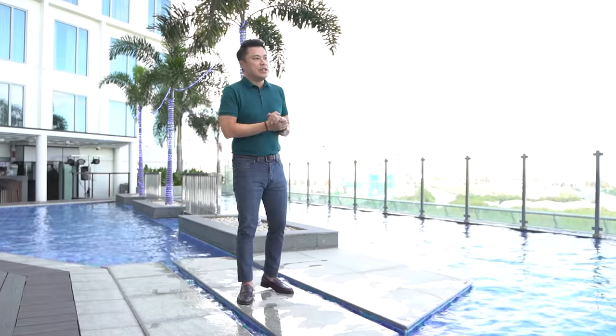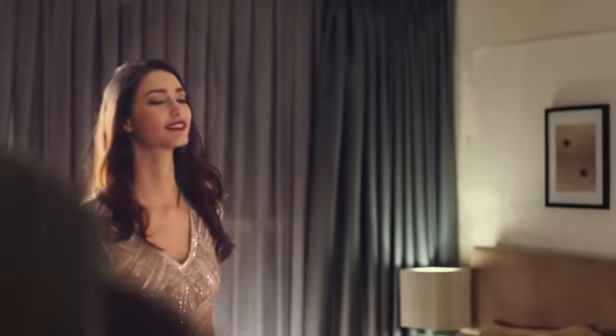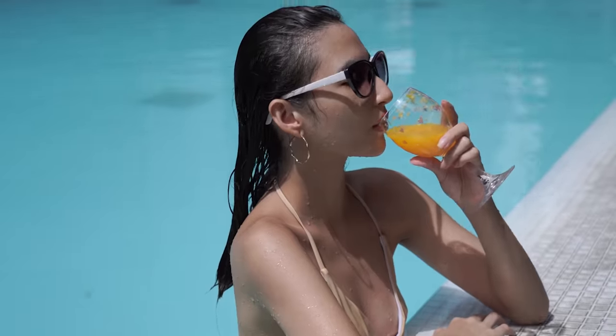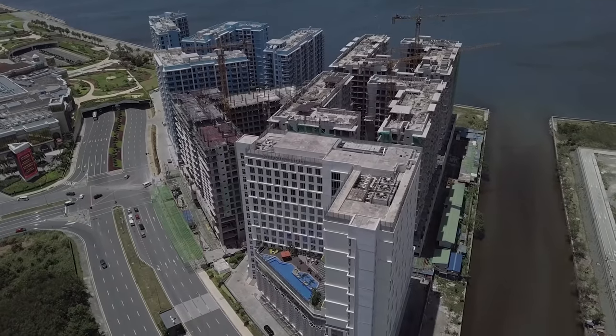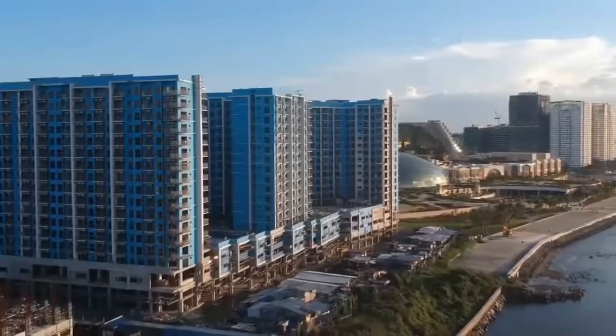What makes this township extremely special is it puts together luxury living — luxury condominiums right in the middle of Entertainment City, which has four integrated resorts and casinos. To date, we have already finished 10 residential towers. These towers, located within the Bayshore residential resort development phase one and two, have long been sold out.